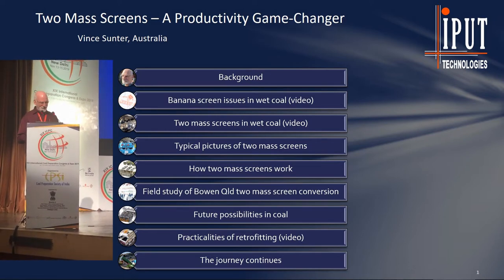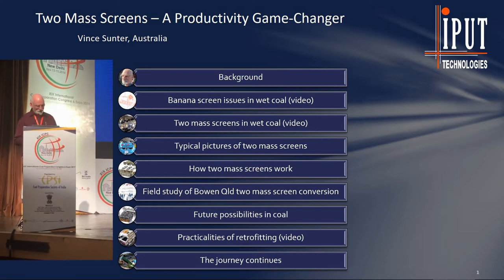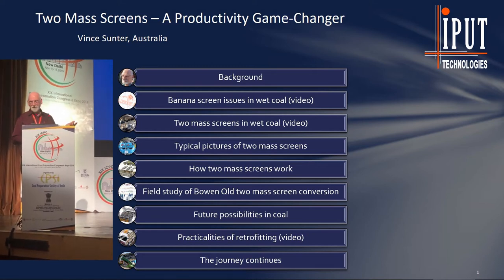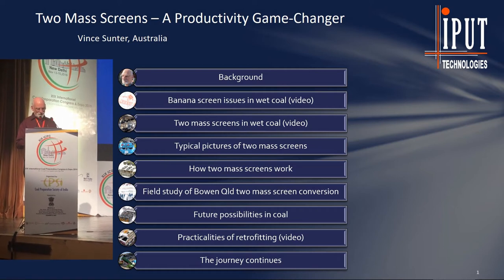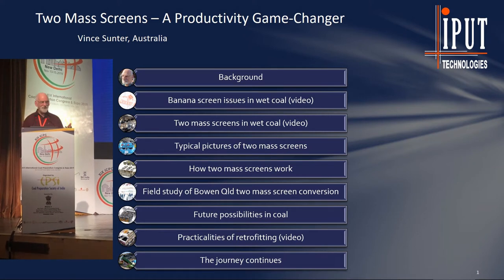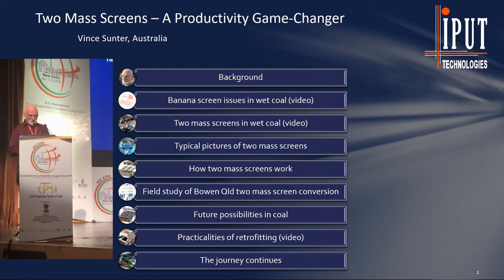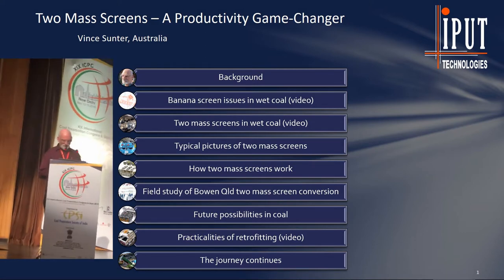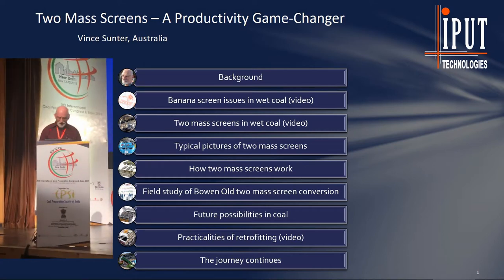Screened 3,500 tonnes per hour, minus 2 millimetres — that's 100% passing, by the way — in a desert. Short story, we found out about two-mass screens. It was an engineering design-construct project company, and one particular OEM had a mature product that could do this job really well. 3,500 tonnes per hour in a desert, and we knew how to make it all work. But the DNA of our company is solidly in coal. We expected the real dividends from two-mass screens were to be had in coal, and they are.